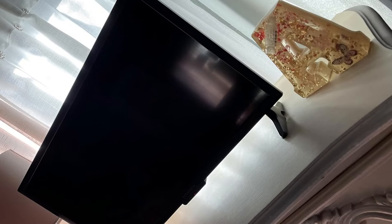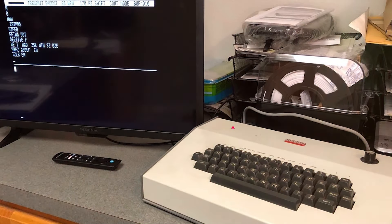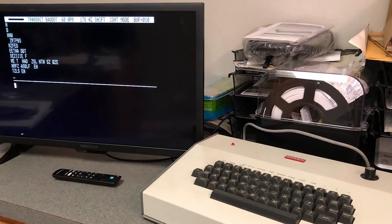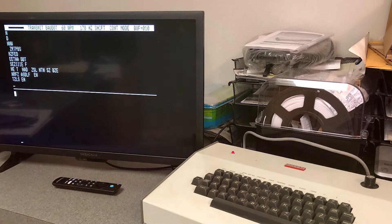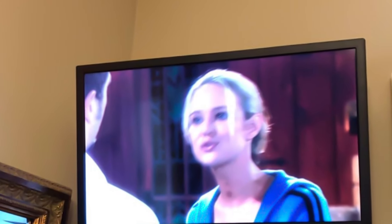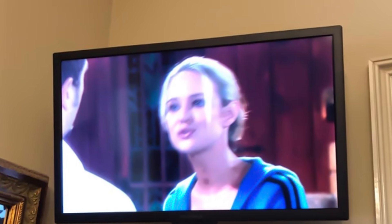Quality-wise, Insignia TVs are known for their reliability and this model is no exception. It features an HD resolution that, while not top-tier, provides clear and vibrant images for everyday viewing. The integration of Fire TV offers a seamless user experience, allowing you to access a plethora of streaming services without the need for additional devices. In terms of usability and durability, the Insignia 32-inch is user-friendly with a robust build that can withstand regular use.